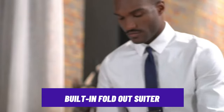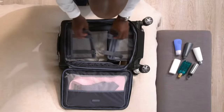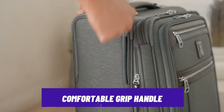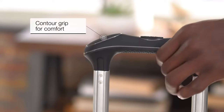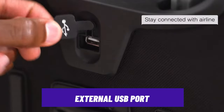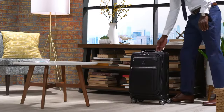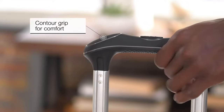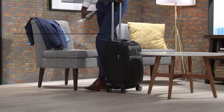It has a built-in fold-out suitor that will be more efficient for business travelers, making sure you step out polished and minimizing wrinkles on your garments. We also found the contoured grip handle very comfortable to hold while moving around. The Travel Pro also features an external USB port that allows you to conveniently charge your devices, ensuring you're powered up for your adventures while on the go. For its style, durability, and practical features, this will definitely impress everyone seeking a long-term travel bag. We found it very attentive to the small details that everyone could appreciate in the long run.